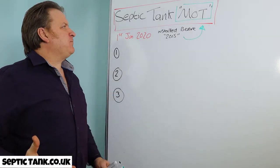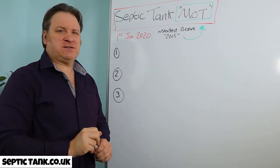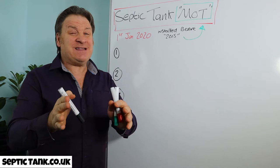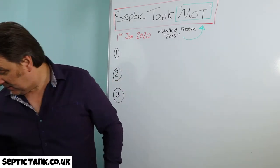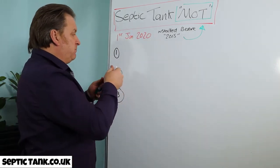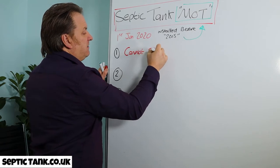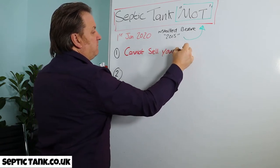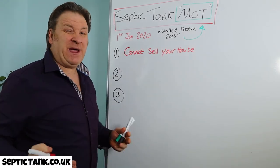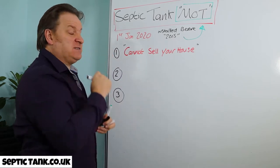If you're a septic tank owner thinking 'not another thing to do,' let me show you how this will affect you. The first main reason this is important: unless you've got one of these MOT certificates, you cannot sell your house. That's one of the biggest drawbacks from not having an MOT certificate.